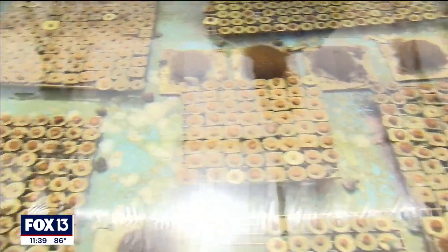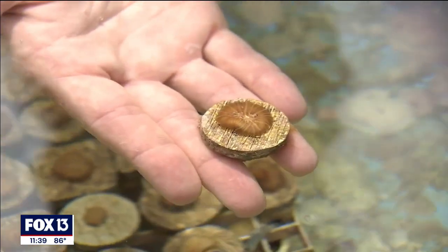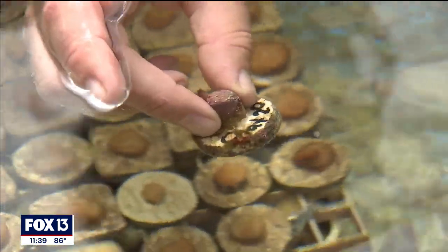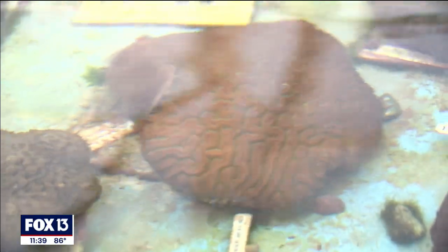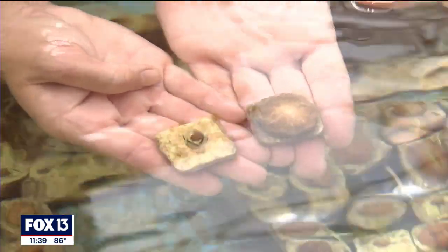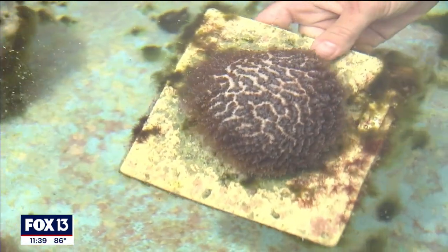Those efforts result in hundreds of golden brown coral babies attached to tiles in shallow tanks. Our hope is that the next generation of corals can adapt and thrive, and hopefully create a new coral structure that is needed in the Florida reef tract — thriving without help.